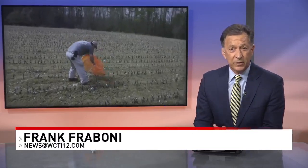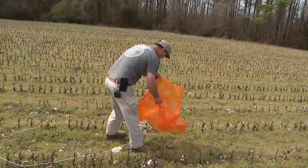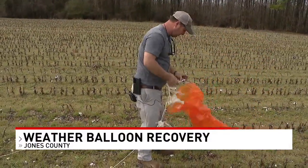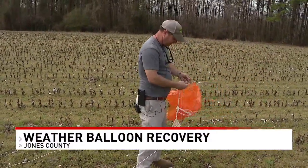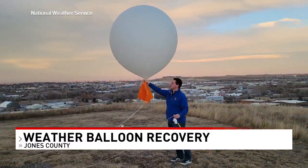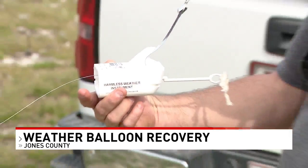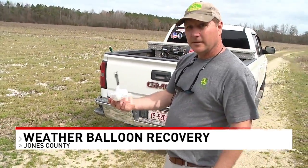An unexpected visitor in his field this week — take a look. Keith Mills tells us that he was out working in his field when he noticed a bright orange object that was blowing around in the wind. When he went to investigate, he found it was part of a weather balloon that came from the weather service.